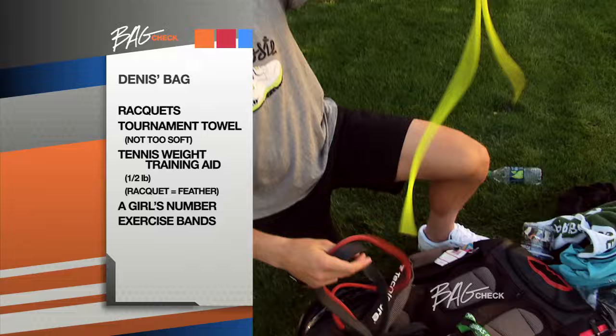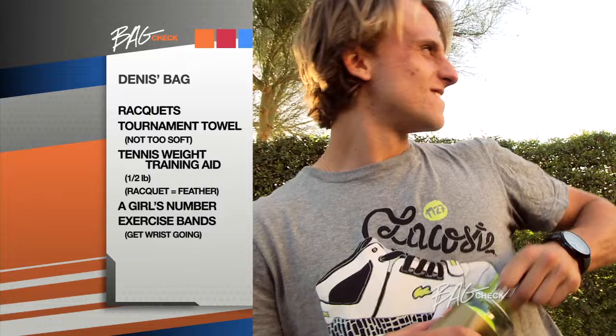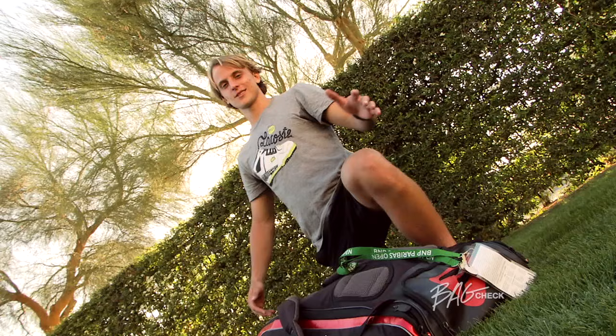Here I got a can of ATP tennis balls — do pretty much everything. I'm Dennis Kudla and that was my Bag Check. Peace.